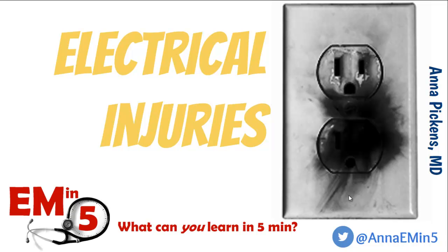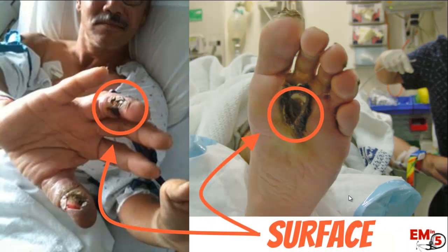This week for EM in 5, we're going to talk about electrical injuries. One big thing to remember is that just what you see on the surface doesn't represent the extent of damage on the inside.